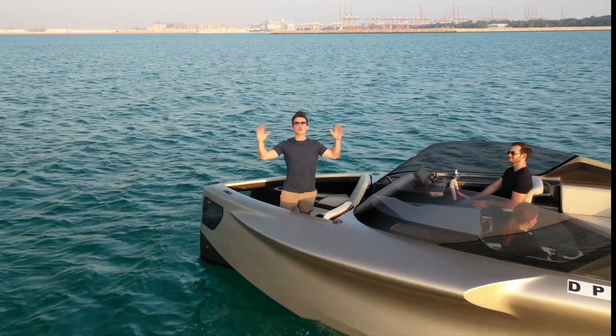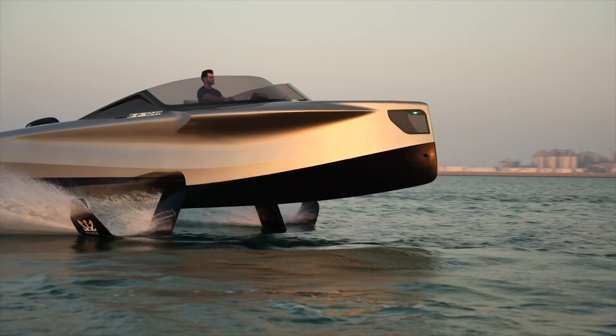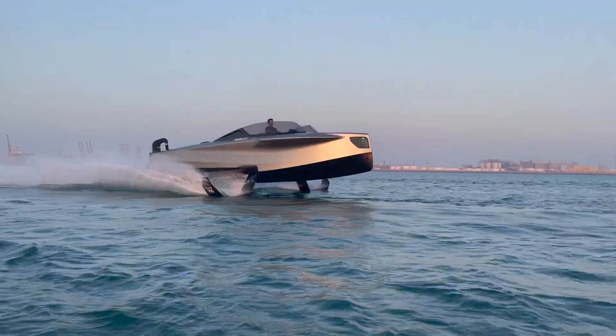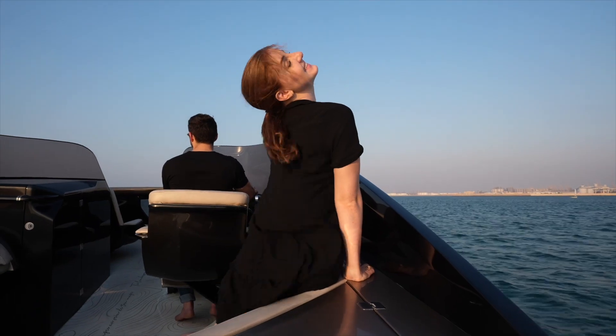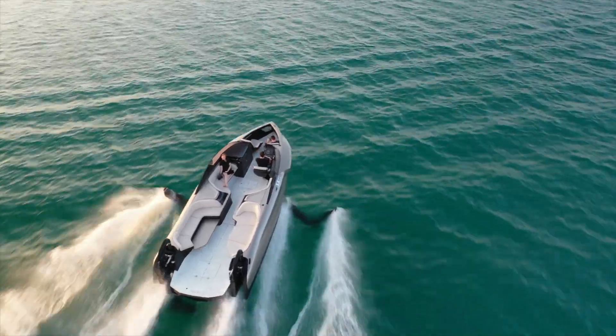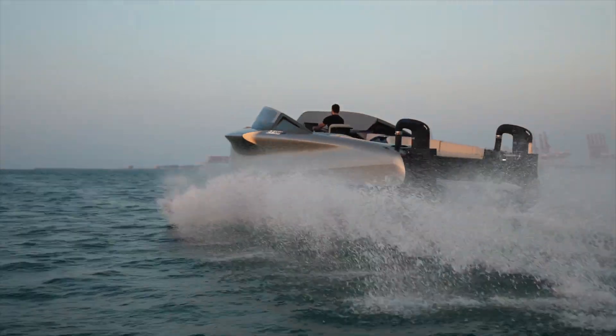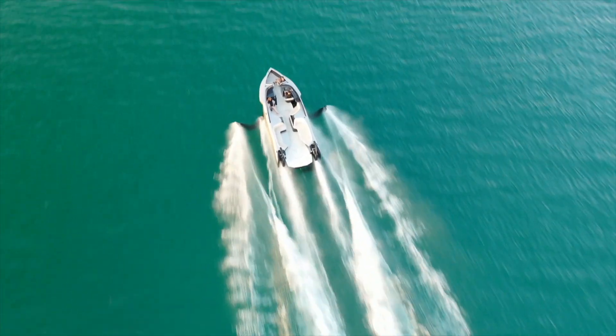I think I just found the coolest yacht on earth — it's fast, it's ultra quiet, and you can't get seasick even if you try. Say hello to the Foiler, the flying yacht, where you can float and fly above the waves. But how in the world does this boat fly? Let's find out.